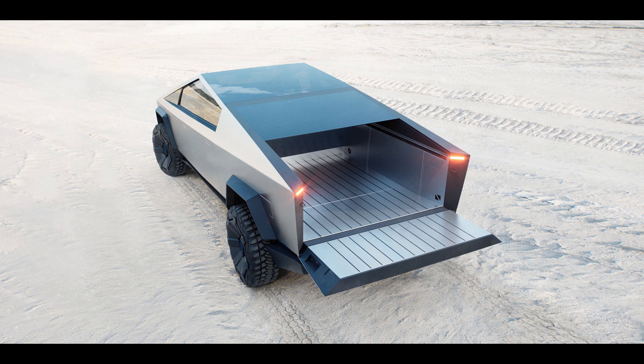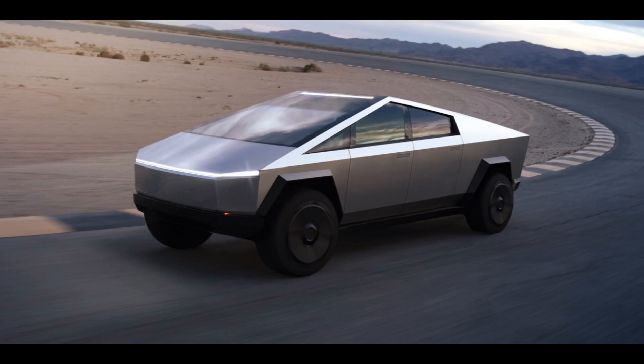Welcome to our video about the future of pickup trucks, where we take a closer look at the revolutionary Tesla Cybertruck. In this video, we'll explore the design, features, and capabilities of the Cybertruck and how it's changing the game in the pickup truck industry.